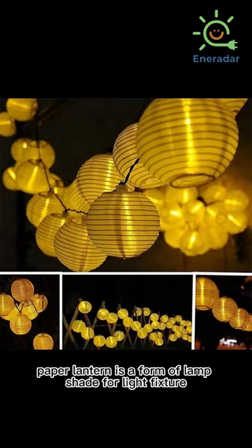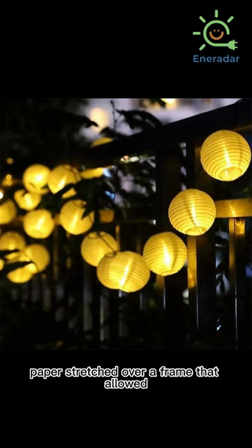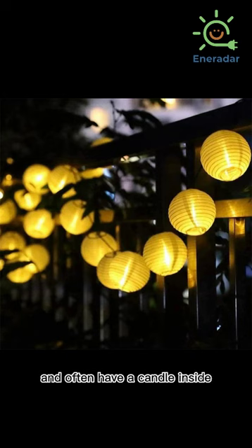A paper lantern is a form of lampshade for a light fixture. They are made from thin paper stretched over a frame that allows air to pass through, and often have a candle inside.